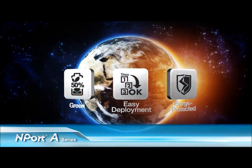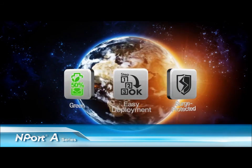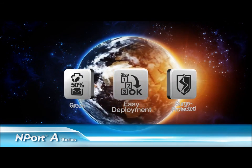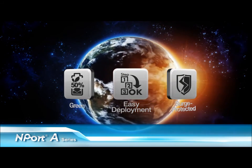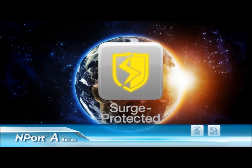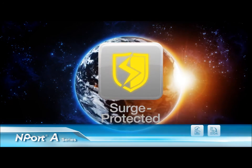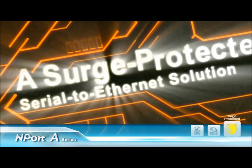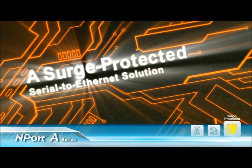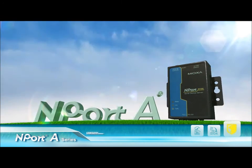Advancing device server ideas, Moxa's new N-Port A series reduces power consumption, improves deployment efficiency, and achieves greater reliability in large-scale network environments. Let's take a look at how the N-Port A provides comprehensive surge protection — a surge-protected serial-to-ethernet solution: the N-Port A series.